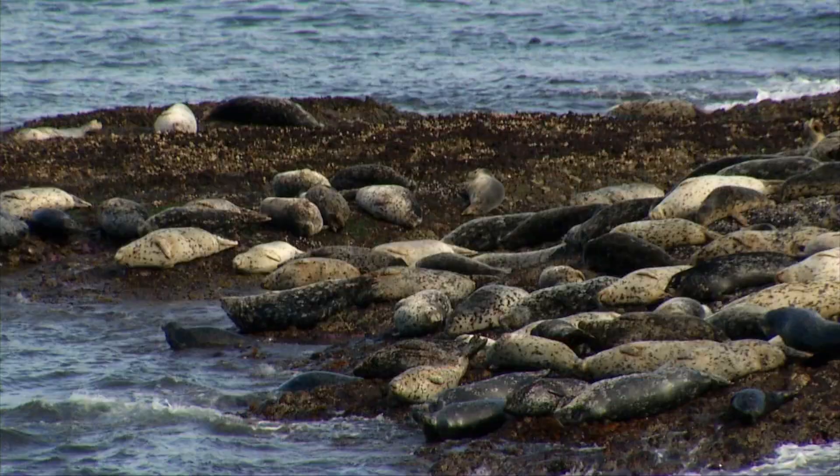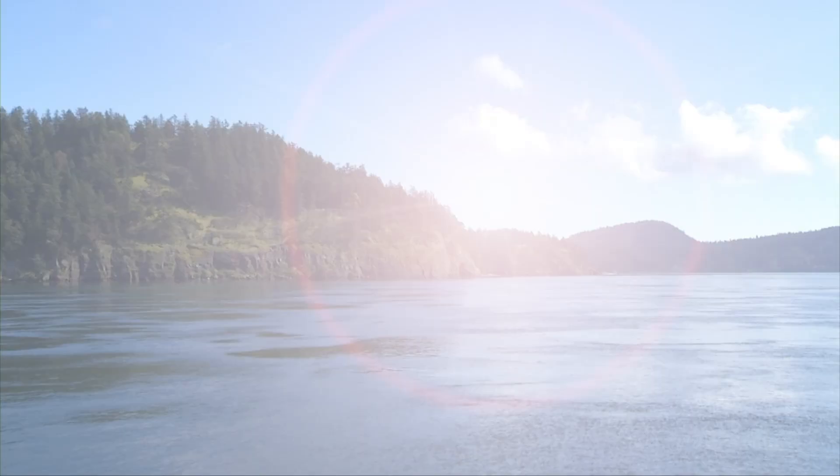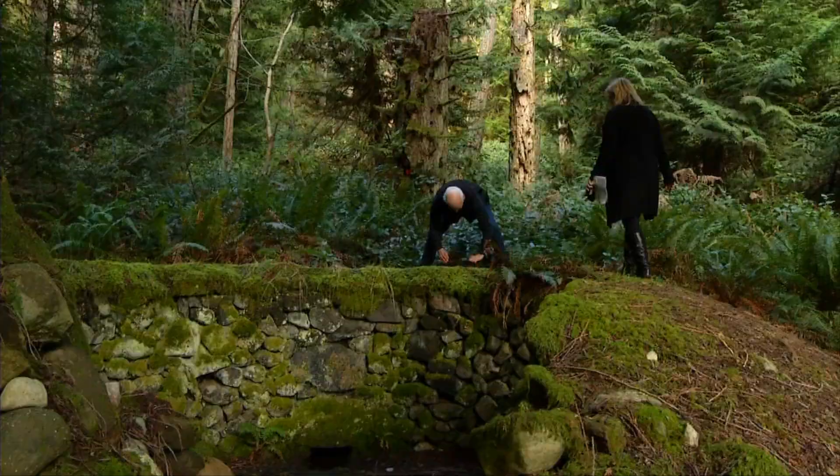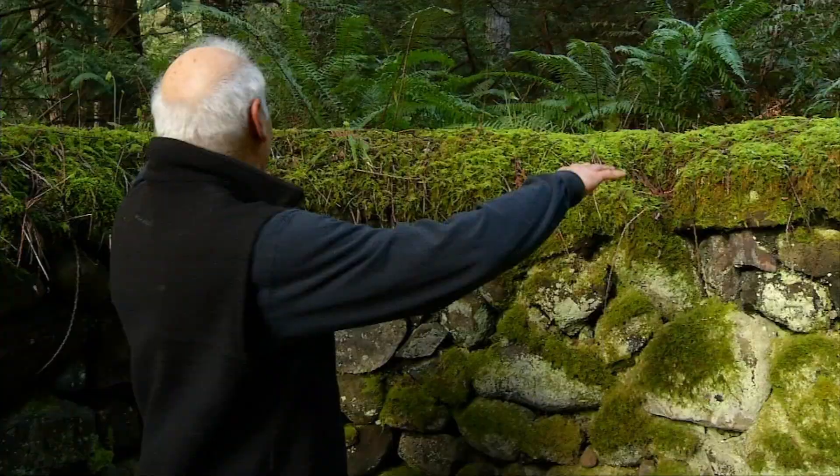The Gulf Islands have a magic to them. Here are the original rocks. We are standing in what is called a Japanese charcoal pit kiln.